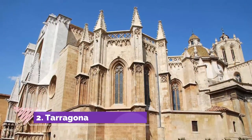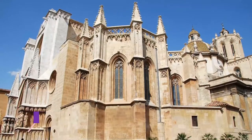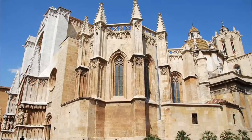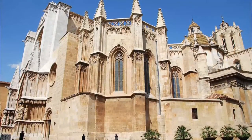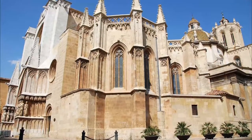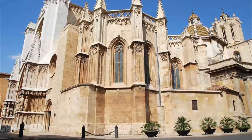Number 2: Tarragona Cathedral. One of the great things about Tarragona's Romanesque and Gothic cathedral is the way it sneaks up on you. The streets around, like Cara de la Merceria and Cara Major, are compact alleys with traditional local amenities, antiques shops and restaurants.